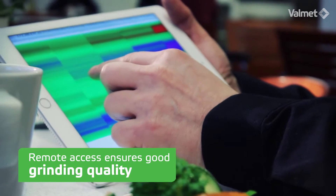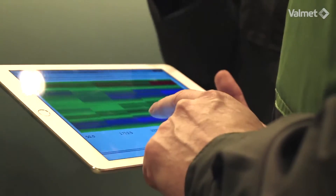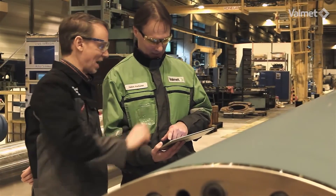Valmet has remote access to grinding machines at our workshops around the world, allowing our specialists to perform grinding analysis and give on-time support to all our grinding operators.